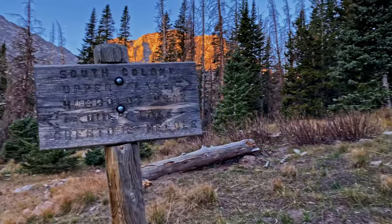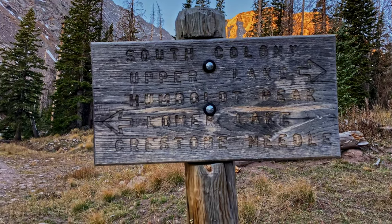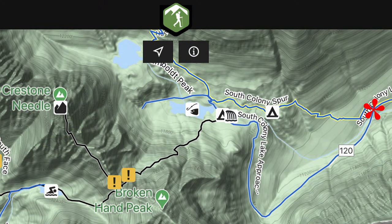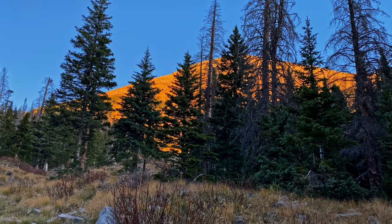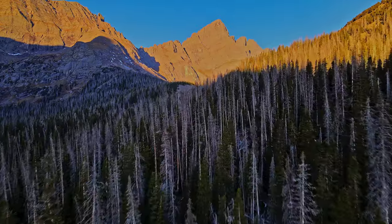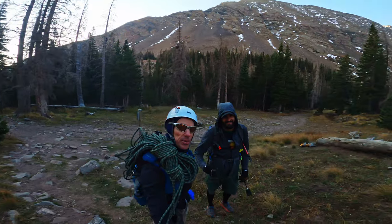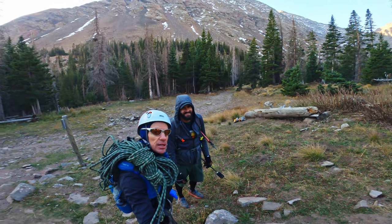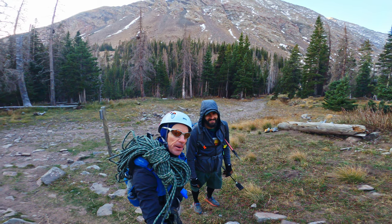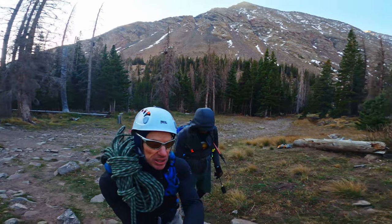Here is that trail junction right here — a little tough to read. I think Humboldt Peak is that one behind the trees. Got the ninja with me here so we are going to chop our way up there. Definitely, and it's quite a beautiful scene.